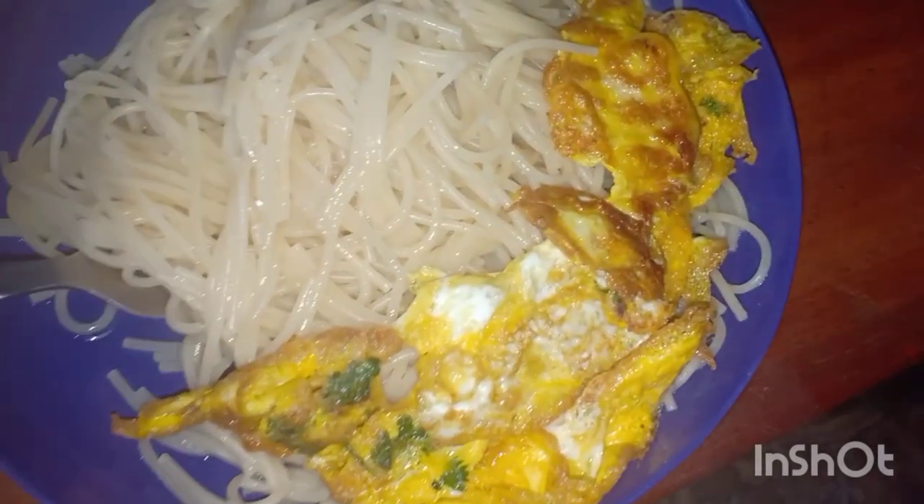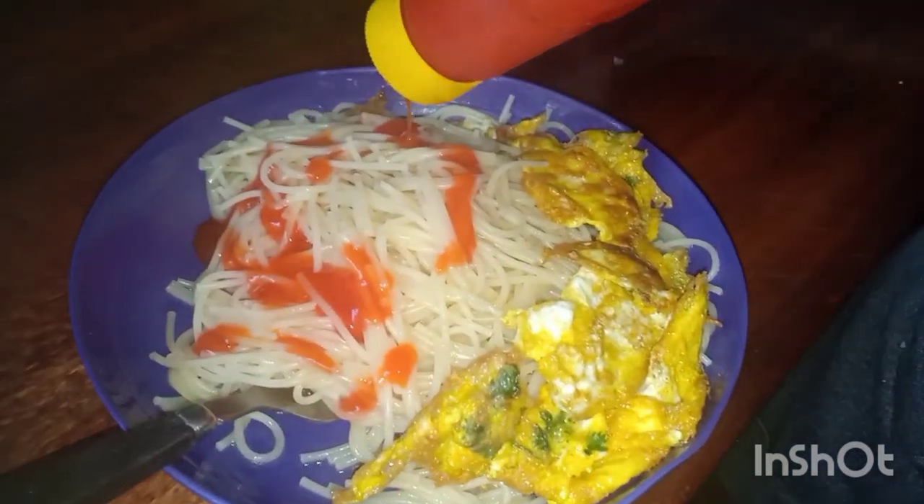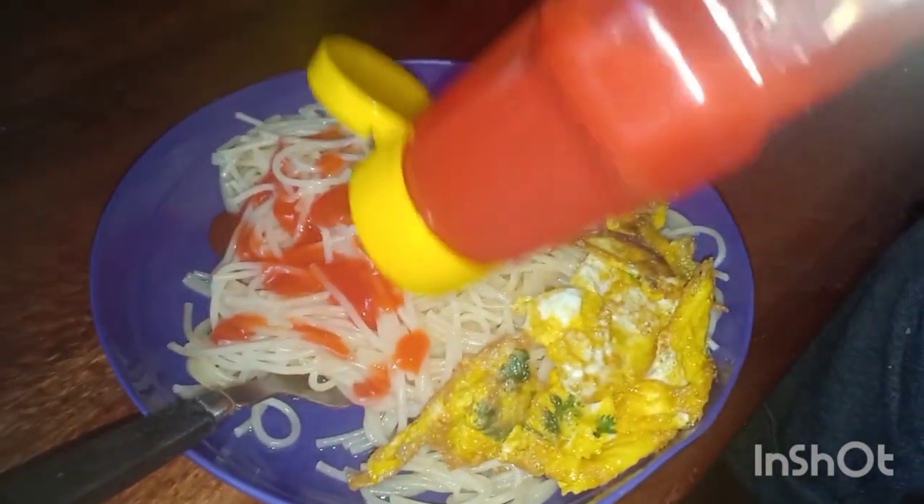We have spaghetti — plain, boiled with only water, salt, and a little bit of oil — served with egg. These are kenyeji eggs, the organic ones. The yolk is so yellow and sweet.